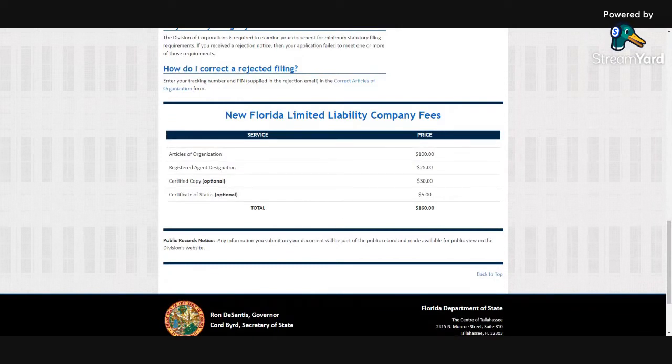The total you'll be paying is $160. The articles of organization is $100, $25 for a registered agent designation, $30 for a certified copy, and $5 for a certificate of status. If you skip the optional items, you will pay $125.